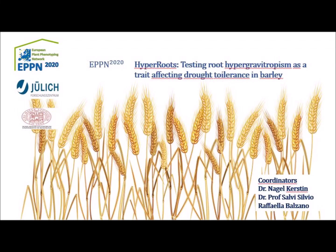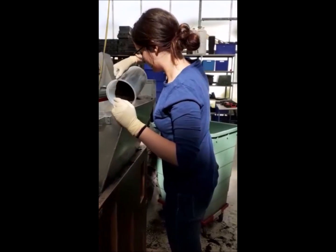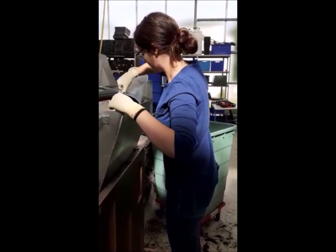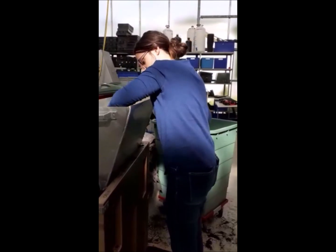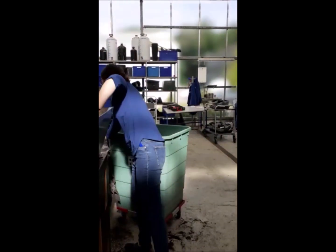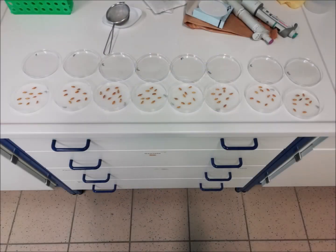My name is Raffaella Balzano and I am a master's student of Molecular and Industrial Biotechnology from University of Bologna, Italy. I'm working with Professor Salvi of the Department of Agriculture in Bologna, and he gave me the opportunity to participate in the Hyperroot project.